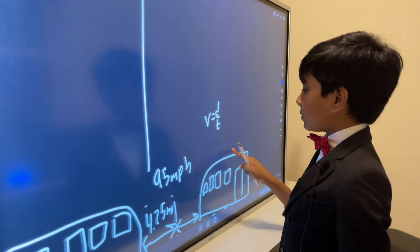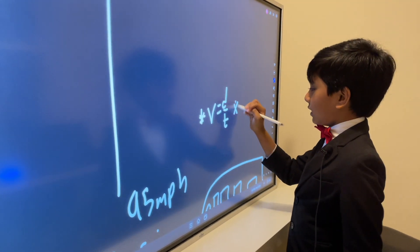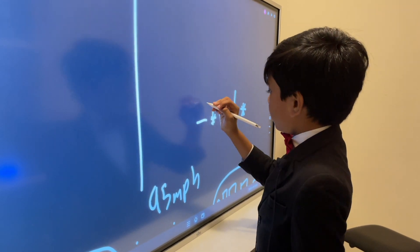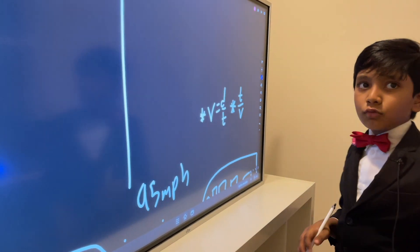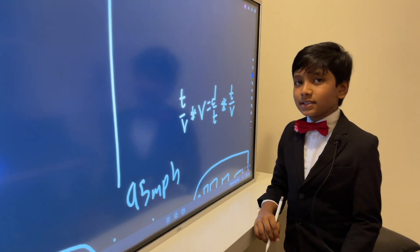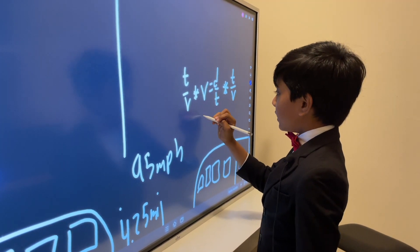So we shuffle the formula. You multiply both sides by T over V because you want to isolate time. TV over V gives you T. So T equals distance over velocity.